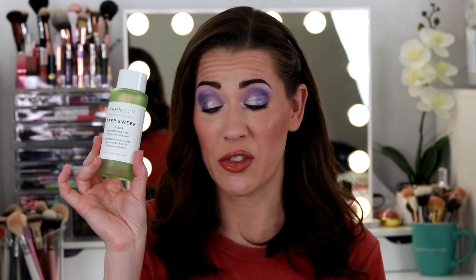The next thing is also from BoxyCharm — the Farmacy Deep Sweep 2% BHA Pore Cleansing Toner with moringa and papaya. I kind of liked this. After I fully cleansed, I would go over my face with this. I didn't feel any stinging or harsh sensation, but I just felt cleaner after I used it. I really enjoyed this and thought it did a good job, but I didn't repurchase it — I feel like that's also another pricey product.